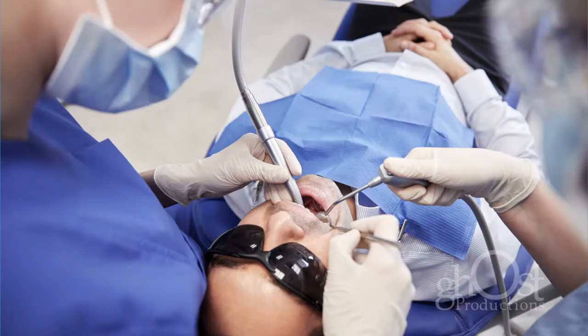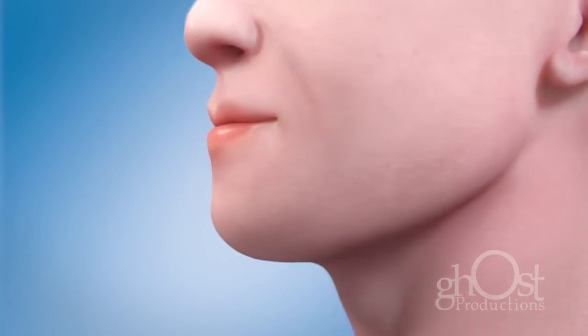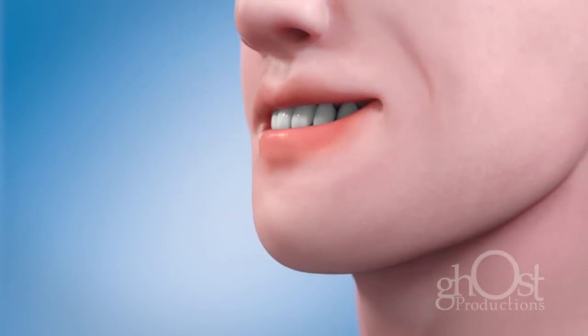Your dentist will discuss which options are the best fit for you. Seeking treatment as soon as possible will help to keep your mouth healthy and preserve your beautiful smile.